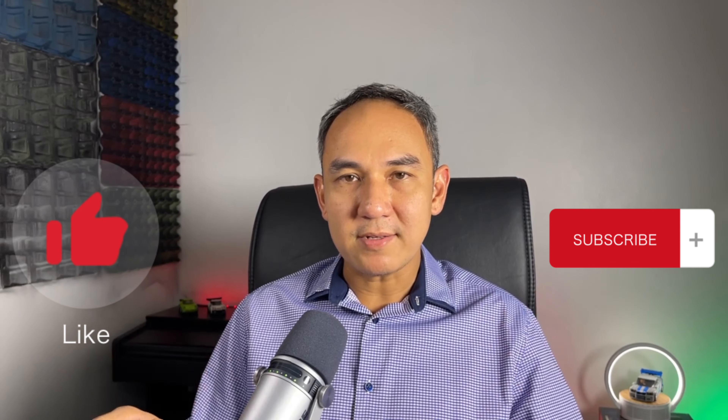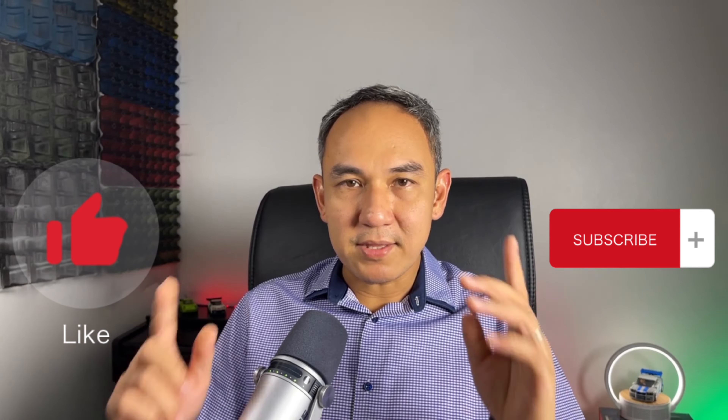That's what I'm also going to show you towards the end, so stay tuned and don't forget to press like and subscribe to this channel. Alright guys, let's get started.